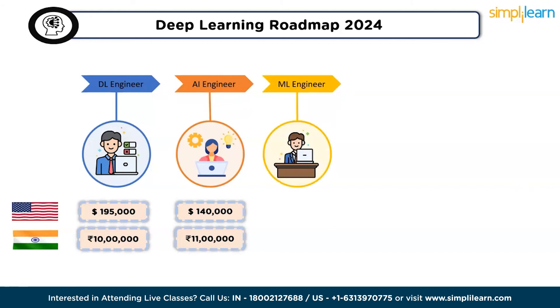The third job role is machine learning engineer. The duties of a machine learning engineer encompass the creation, construction, and deployment of machine learning models, collaborating closely with data scientists and software engineers. According to Glassdoor, ML engineers earn $150,000 per year in the US and 11 lakhs per year in India.